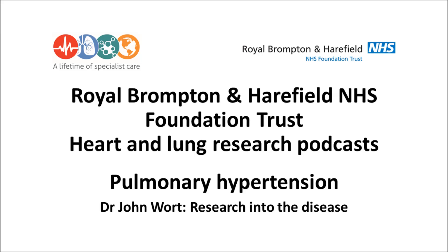Within group one, there's a condition called idiopathic pulmonary arterial hypertension — idiopathic meaning we don't really know why people get it. The incidence of that is one or two cases per million per year. And overall, the prevalence of that condition is around 15 cases per million. So we're talking about very rare conditions.